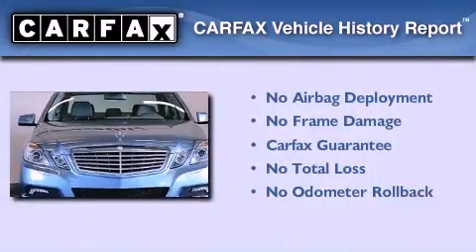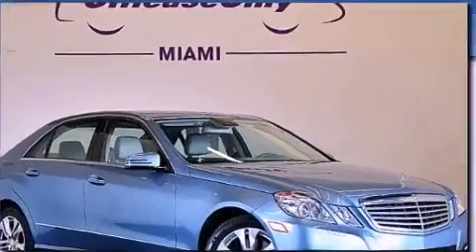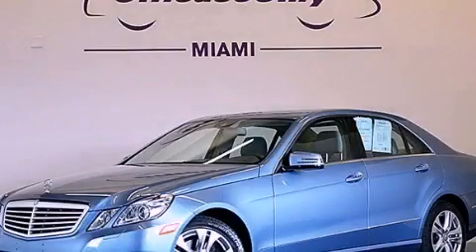Not to mention that this Mercedes-Benz qualifies for the Carfax buy-back guarantee. We invite you to contact us today to learn more about this vehicle.